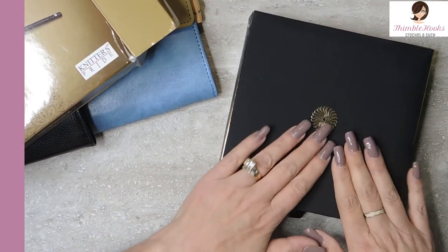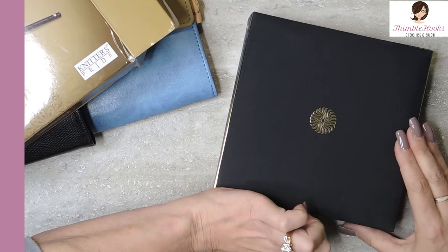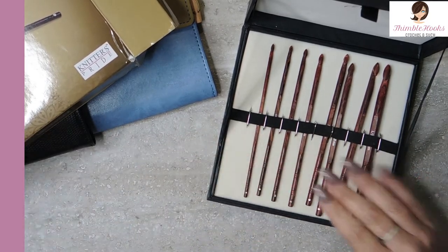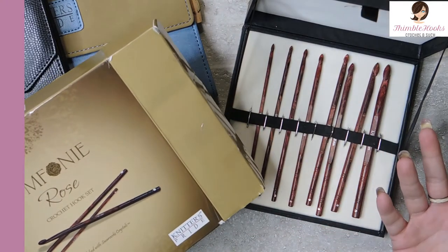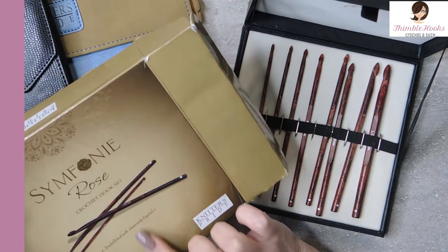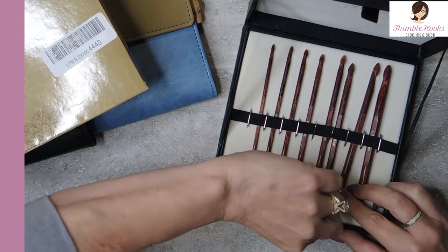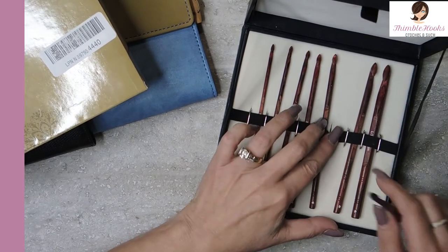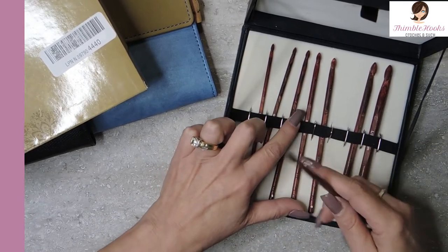This is my Symphony Rose. I have done a review on this one before. Watch this beautiful case — and we go bang. Aren't they beautiful? Again this is a Knitter's Pride, so of course it's going to be a wonderful product. This is the Symphony Rose and they are embellished with Swarovski crystals. There's my six millimeter and they're all held in here very, very nicely. These are rosewood.